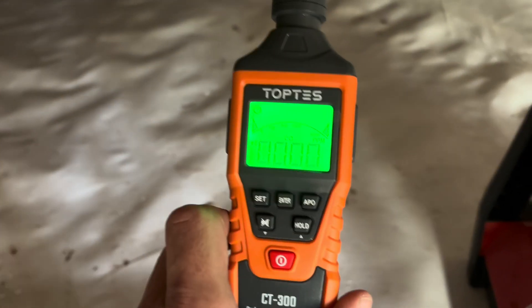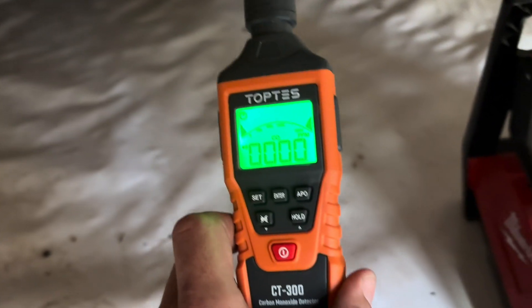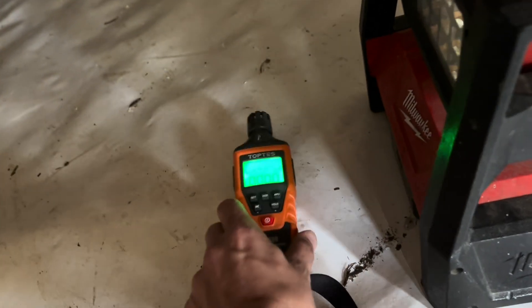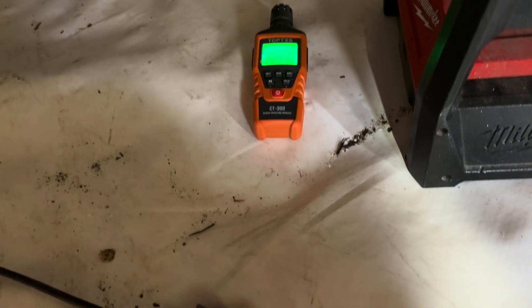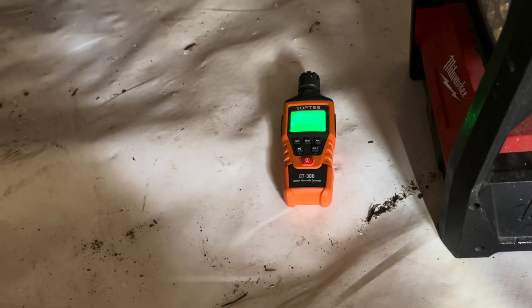You guys, I can smell carbon monoxide in here. It's like a sooted-up heat exchanger or something. I just brought the carbon monoxide detector in here. I don't know if it's going to pick it up because it's actually not burning anymore, but I have a feeling we have a clogged heat exchanger here because that's what it smells like to me. We're going to make our way over there to the furnace.